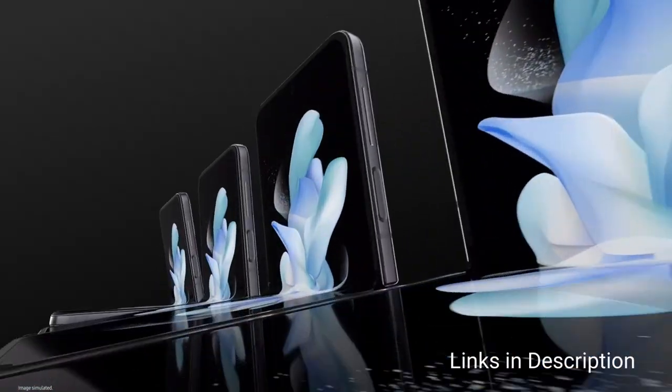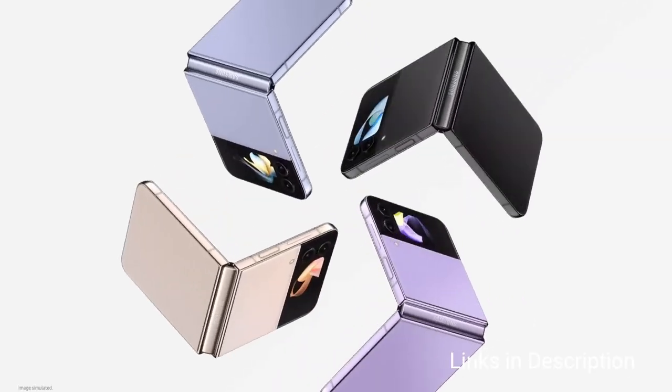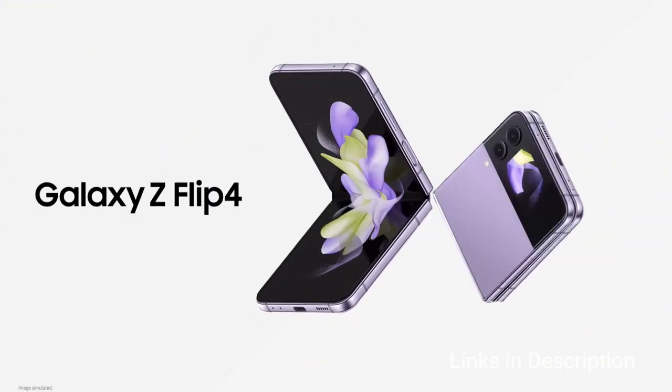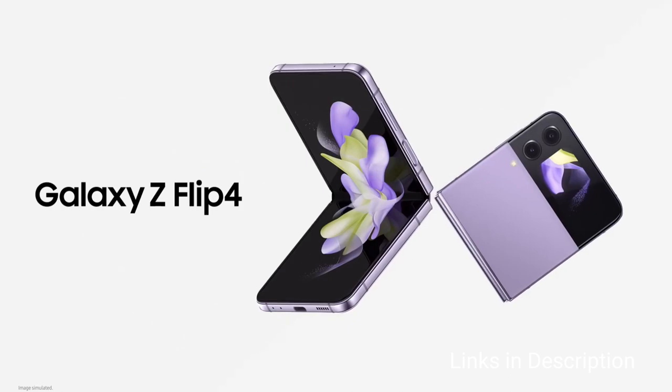Buy this smartphone for its elegant folding design, water resistance, and more affordable pricing than ever. Disappointments include no telephoto camera and middling battery life.